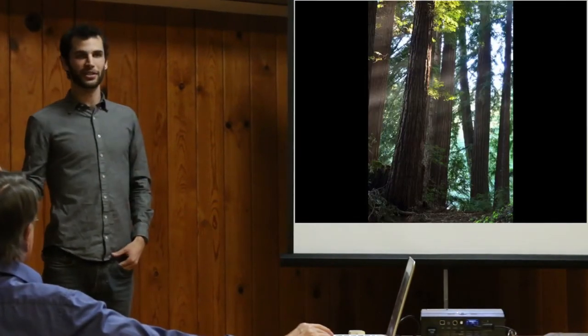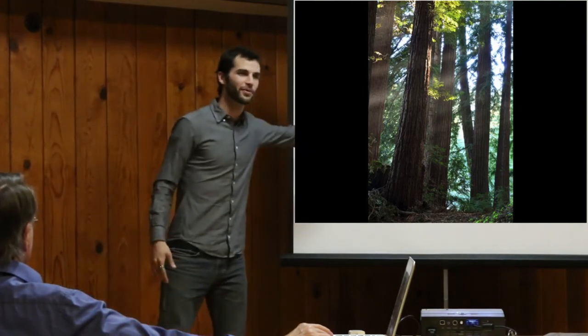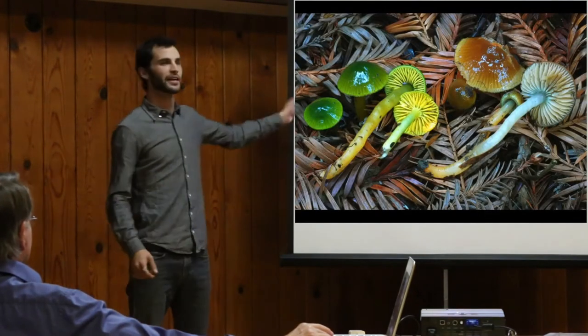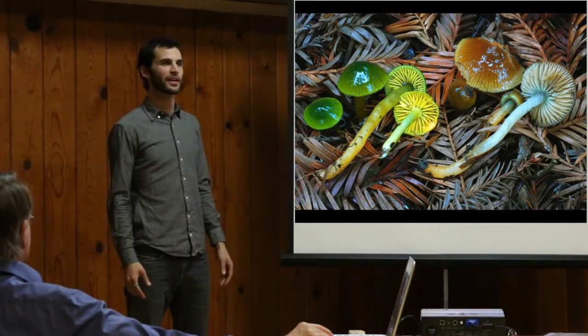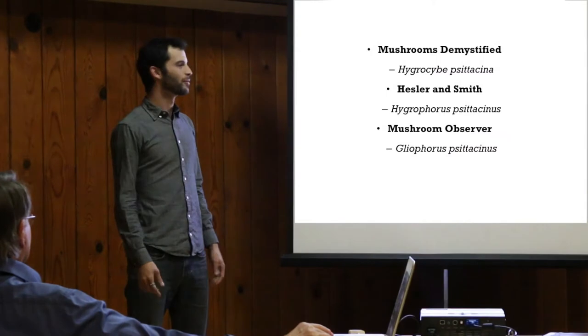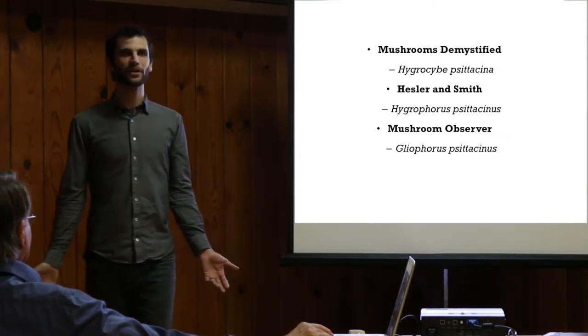Part of the reason we're doing this project is that we've all had the experience of being out in Redmond Forest and finding these waxicaps. Well, these are Hygroscybe cystidiosa, right? Maybe. Depends on where you look.